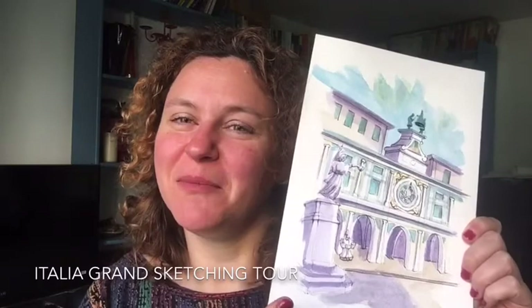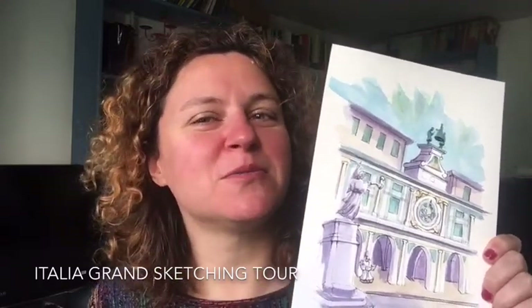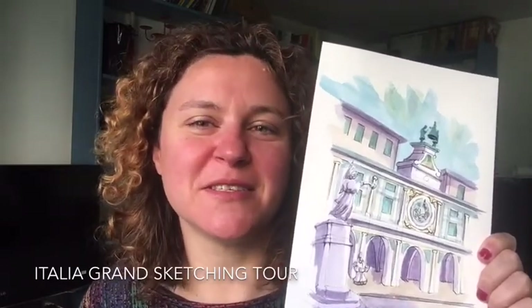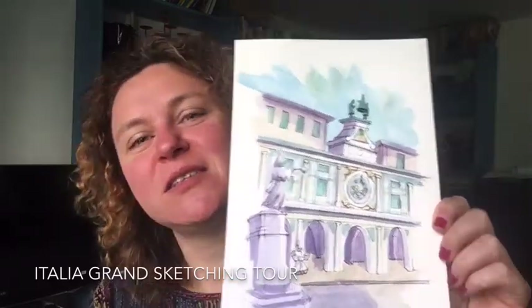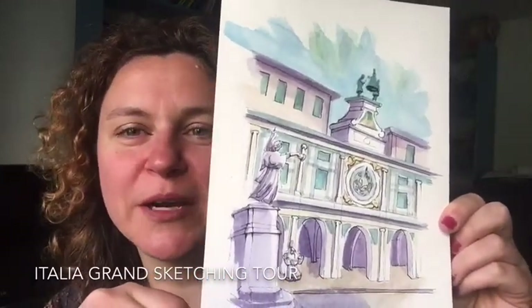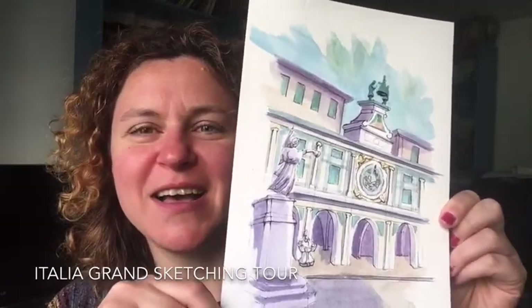Welcome back to the Italian Grand Sketching Tour. Today we are in Brescia. I will take you to this beautiful city that was a big surprise — it's probably in the top 10 of my list of cities I visited this year. Today I want to show you this painting which I did on location in the square, with something like 35 degrees.